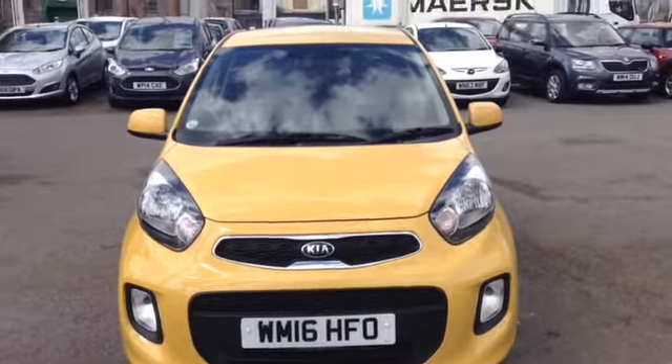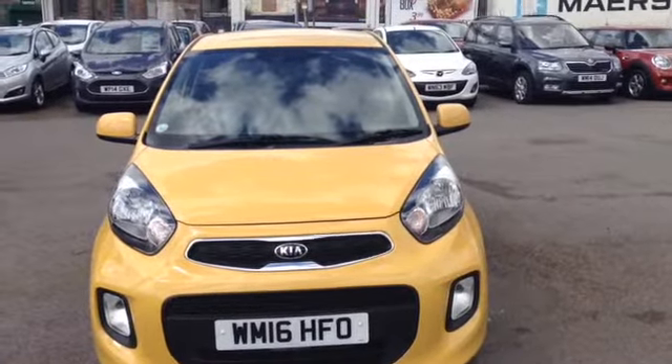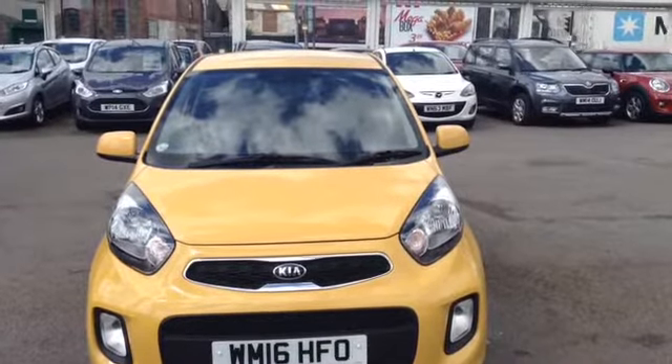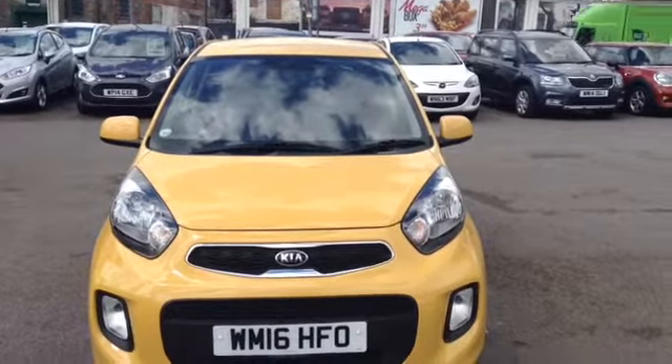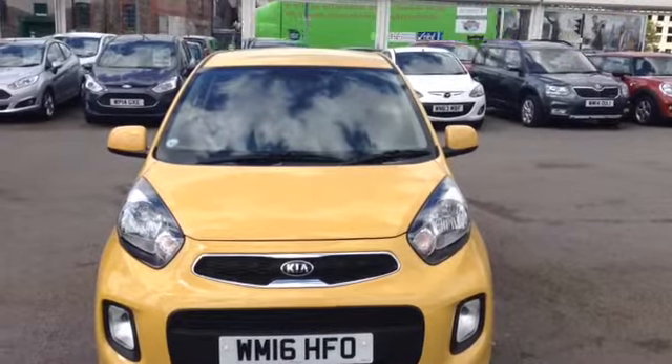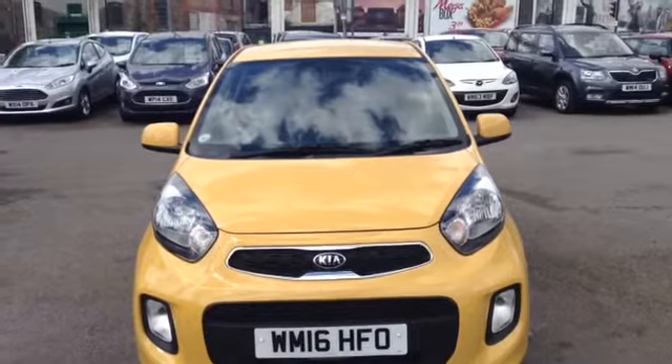Hi and welcome to 6 Carriages Used Cars online here on Feeder Road in Bristol. Today I have for you a Kia Picanto. This vehicle is a 1 litre petrol SR7 model. It's a 5-door, manual, and finished in a lovely colour of yellow. The car was first registered in May 2016.